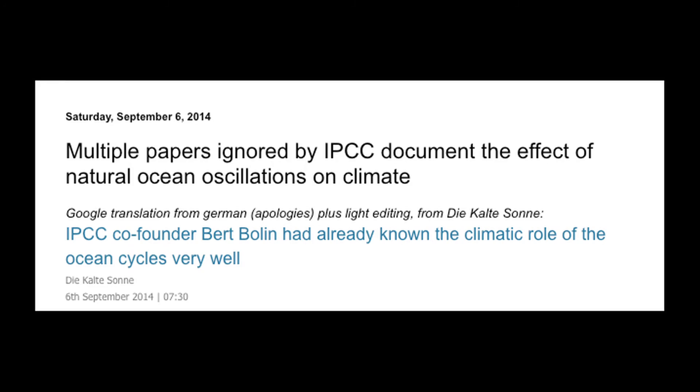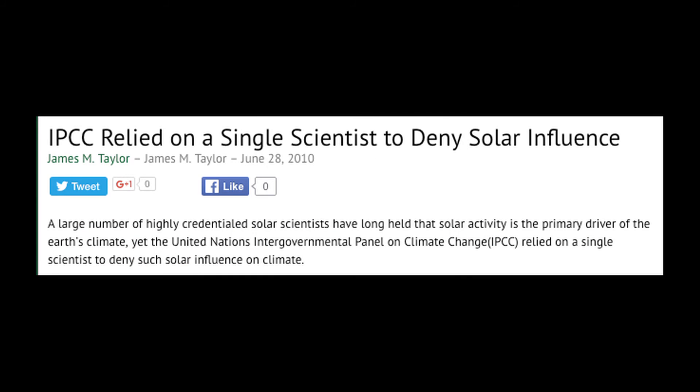The Canadian climate model is used by the IPCC to justify predictions of extreme anthropogenic warming, despite the fact that the model bears no resemblance to reality. The IPCC ignores most natural causes of climate change and misattributes natural climate change to greenhouse gas emissions.